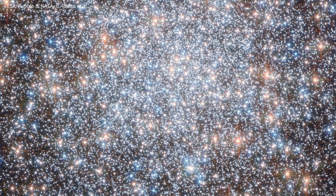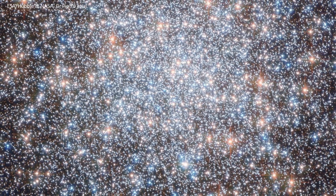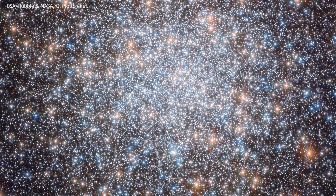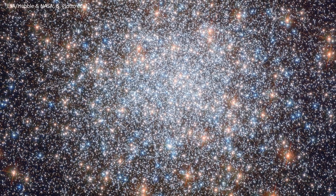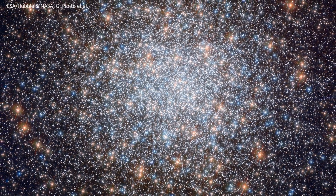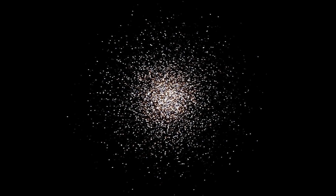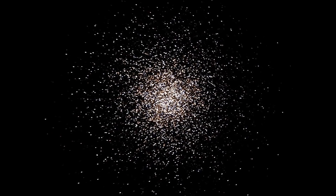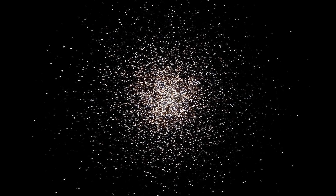This recent Hubble telescope image, released on the 8th of April 2019, reveals a stunning concentration of half a million stars, including nearly 300 known variable stars. The 8 billion year old cluster is one of the largest and brightest globular clusters ever discovered.